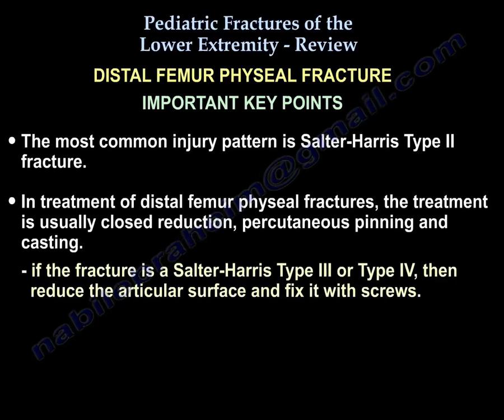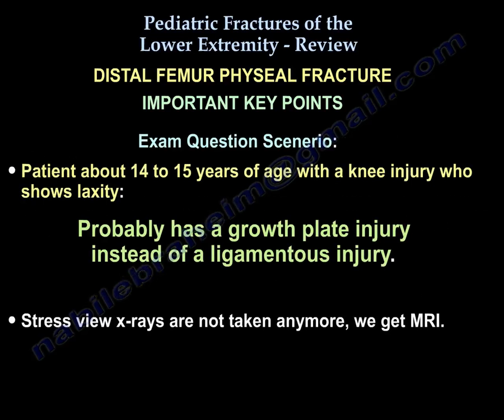The most common injury pattern is Salter-Harris 2 fracture. Treatment of distal femoral physeal fracture is usually closed reduction and percutaneous pinning with casting. However, if the fracture is Salter 3 or 4, reduce the articular surface and fix it with screws. In a 14-to-15-year-old with a knee injury and laxity, suspect a growth plate injury — not ligamentous. Get MRI, not stress views.